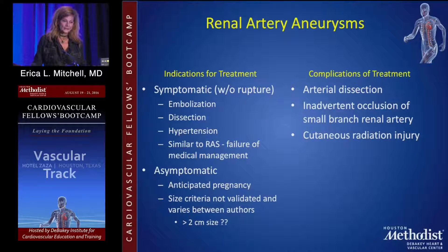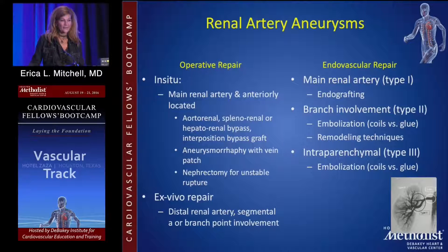Women anticipating pregnancy should also have renal artery aneurysms repaired. For operative repair, you can repair them in situ if it involves the main artery and anteriorly located branches. You need to involve your transplant surgeon and do ex vivo repair for distal segments or those within the parenchyma — these kidneys have to be removed, patched, and replaced. With endovascular repair there are three types: Type 1 is the main renal artery; Type 2 is branch involvement, where you can do embolization or remodeling techniques; and Type 3 is intraparenchymal, which includes coil embolization.